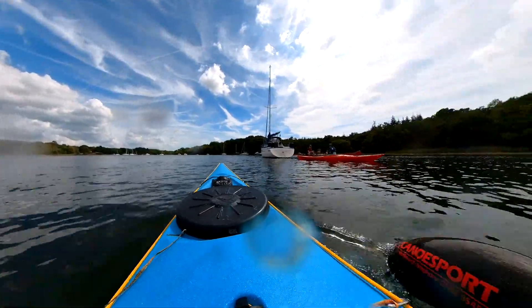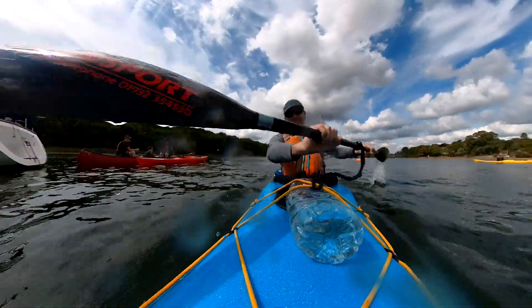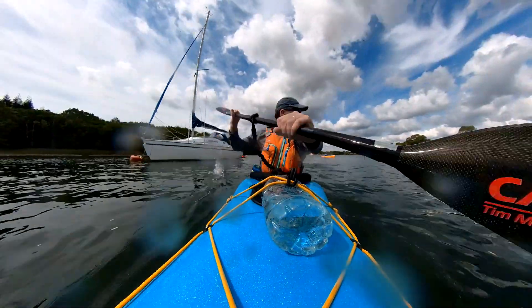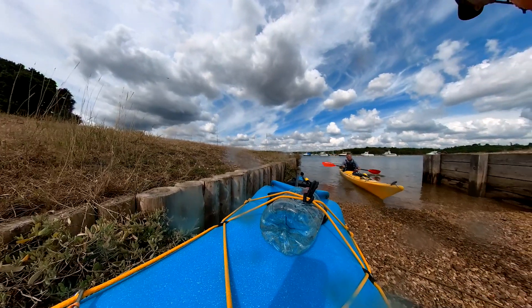More kayakers out there enjoying the river. There are a few outdoor clubs along the road, and there's kayak hire from Buckler's Hard as well. These guys could be from any of those — I think there is even a scout camp along there somewhere.